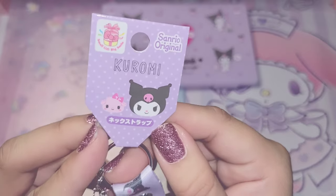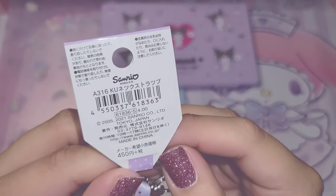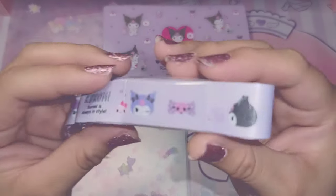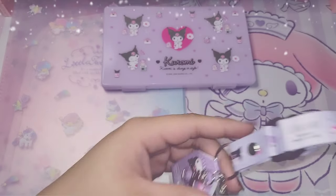I love that even the tags on Sanrio stuff are so adorable. I like that it comes with a little keychain clasp — those are always useful. As you can tell, the pattern is just Kuromi with different colored hoods on. Very cute.